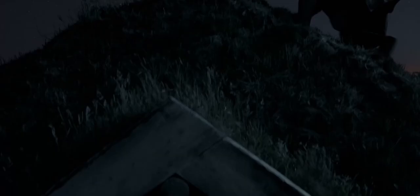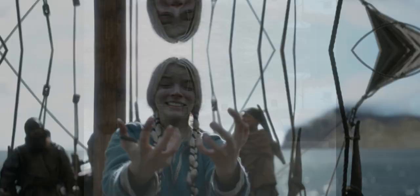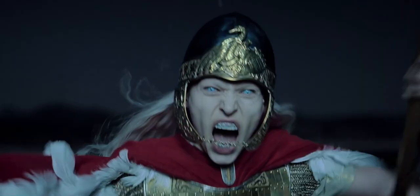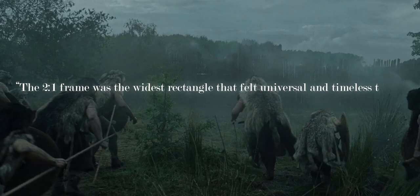When it comes to choosing the aspect ratio, you really have to think carefully, as it's one of the most important aspects of how your audience will view the film. We've seen Eggers and Blaschke play around with it before — using 1.66 on The Witch and 1.19:1 on The Lighthouse — so it's no surprise that they went with something they felt was right for the story: the 2:1 frame, otherwise known as Univisium. "The 2:1 frame was the widest rectangle that felt universal and timeless to us. It had some parallels in classical paintings. Vittorio Storaro might have been onto something with Univisium."